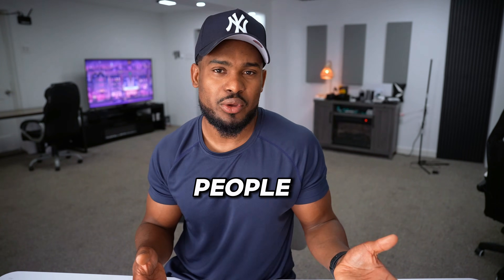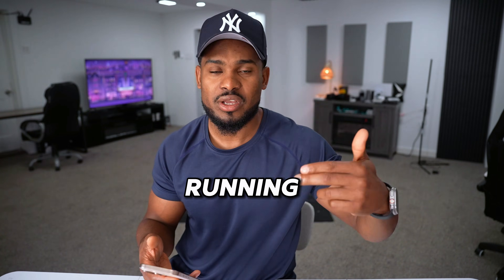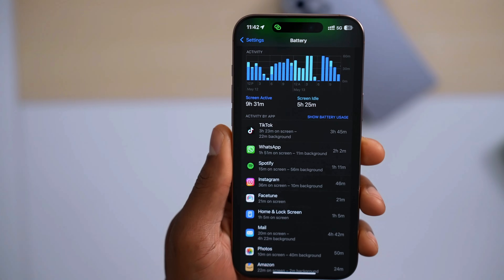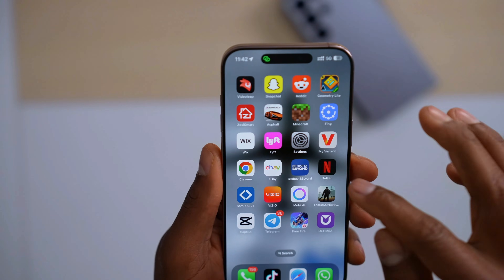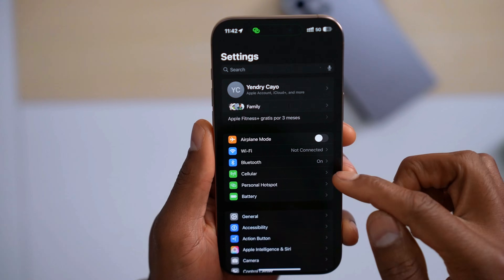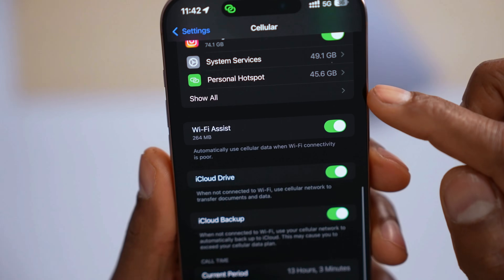Those apps or websites that people use to hack phones use a lot of battery because they are constantly running in the background, so they will be right at the top. Finally, the last way to know if your iPhone has been hacked: open up the settings, tap on Cellular, scroll down, and tap on Show Off.